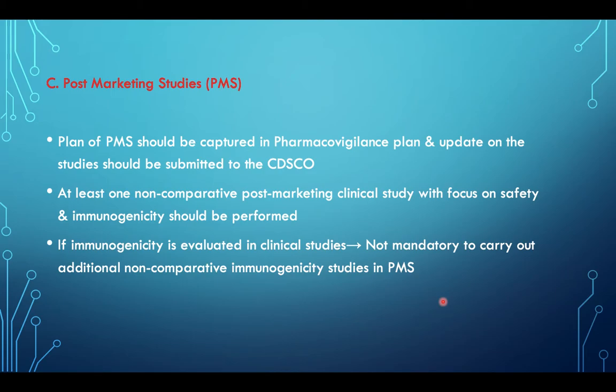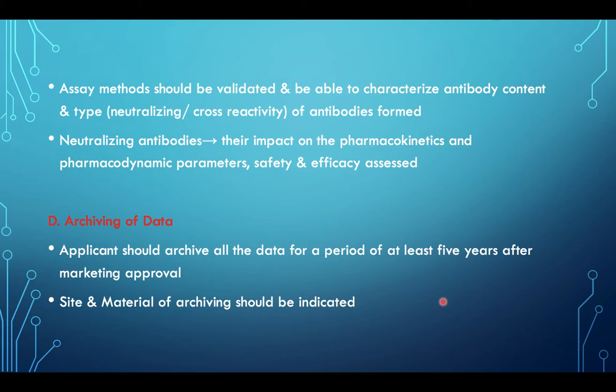Post-marketing studies: a plan of post-marketing studies should be captured in the pharmacovigilance plan, and an update should be submitted to CDSCO. At least one non-comparative post-marketing clinical study with focus on safety and immunogenicity should be performed. If immunogenicity is evaluated in a clinical study, additional non-comparative immunogenicity studies are not mandatory. The assay method should be validated and able to characterize antibody content and typing, including neutralizing and cross-reactivity of antibodies formed. The impact of neutralizing antibodies on pharmacokinetics, pharmacodynamic parameters, safety, and efficacy must be assessed. Applicants should archive all data for at least 5 years after marketing approval.